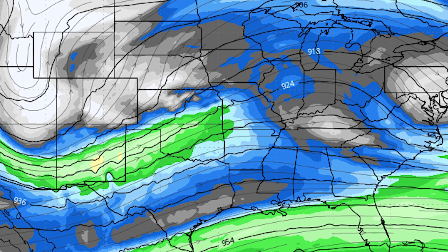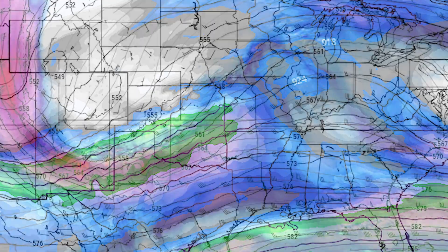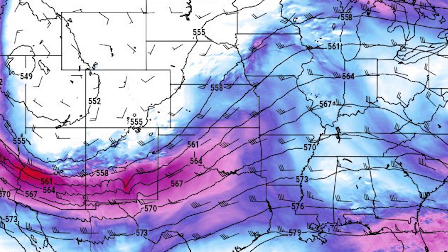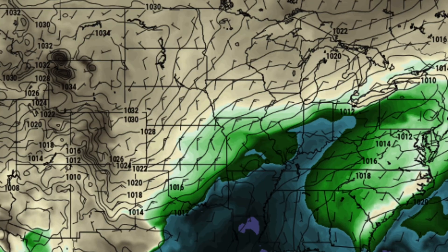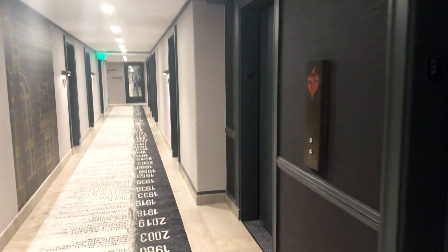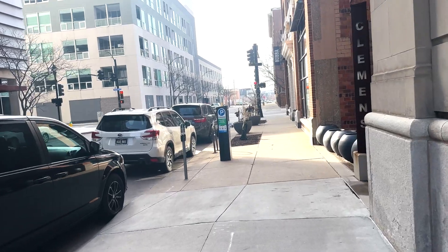A strong jet stream was forecast to eject into the Plains states during the afternoon hours, providing lift for our storms. In fact, if you showed a storm chaser this map, they'd probably think an outbreak was on the way. But it's March — very early in the season for severe weather in the Plains. Moisture and instability can often be hard to come by this time of year, and this event was no different. Even on the morning of, it was unclear whether or not moisture would make it in time to support severe storms.